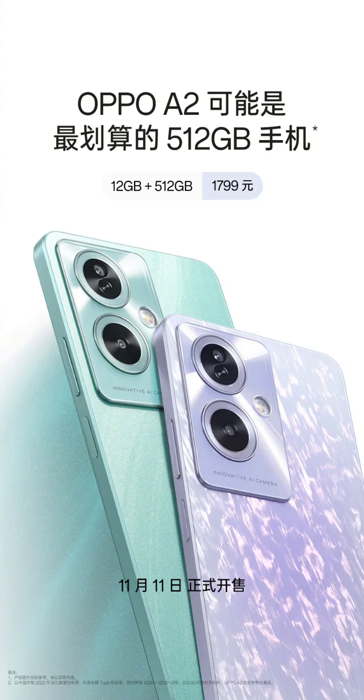The smartphone has now officially been made available to purchase in the country. Starting today, the device is officially available in China in three color options: black, green, and violet. Interested consumers can make their purchases through Oppo's official website and JD.com.